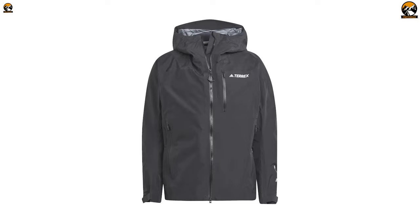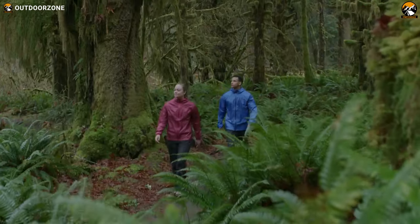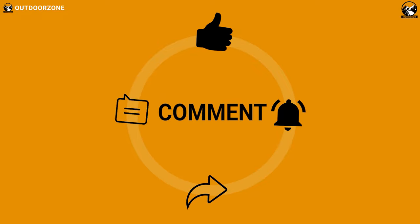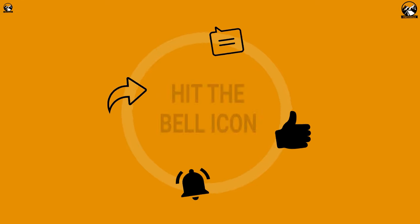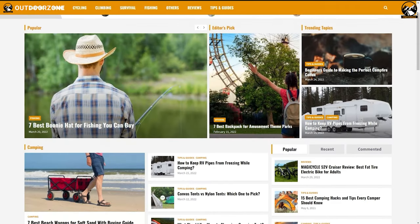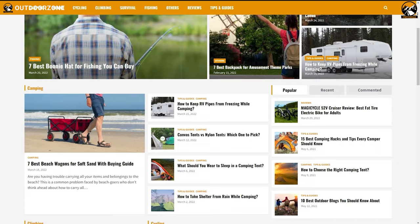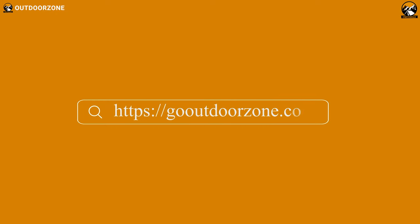So that was our list for the top seven best waterproof jackets for men. Thanks for watching our video. Go ahead and hit the like button and share this video with your friends if you found it helpful, and feel free to share your thoughts in the comments section. To know more about outdoor products, reviews, and buying guides, you can visit our website, gooutdoorzone.com. We always crave to learn more — if you think we've missed a product or there's a product we should add, we'd love to hear your opinion.